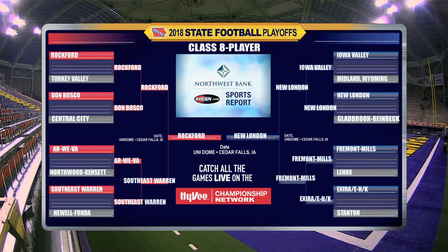It'll be New London and Rockford in the Class 8 Player State Championship on Thursday, November 15th at 10 a.m. here in the Unidome.